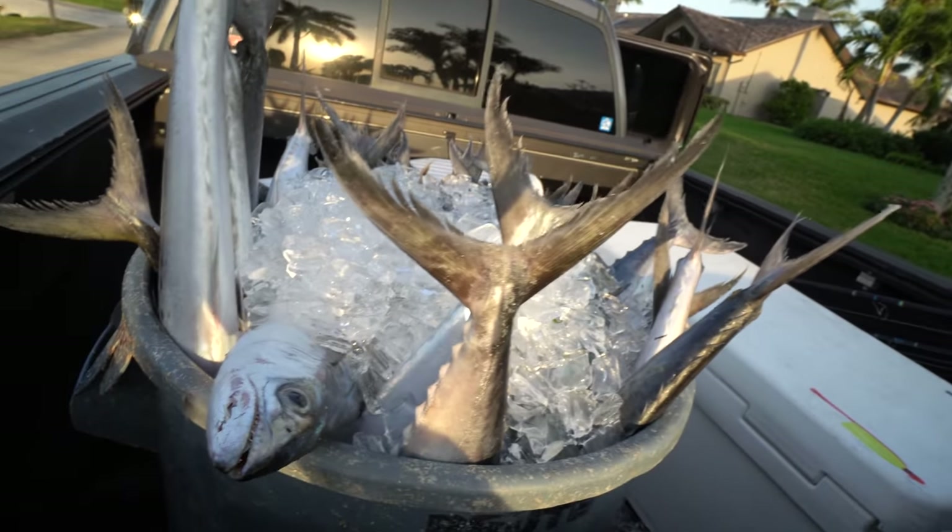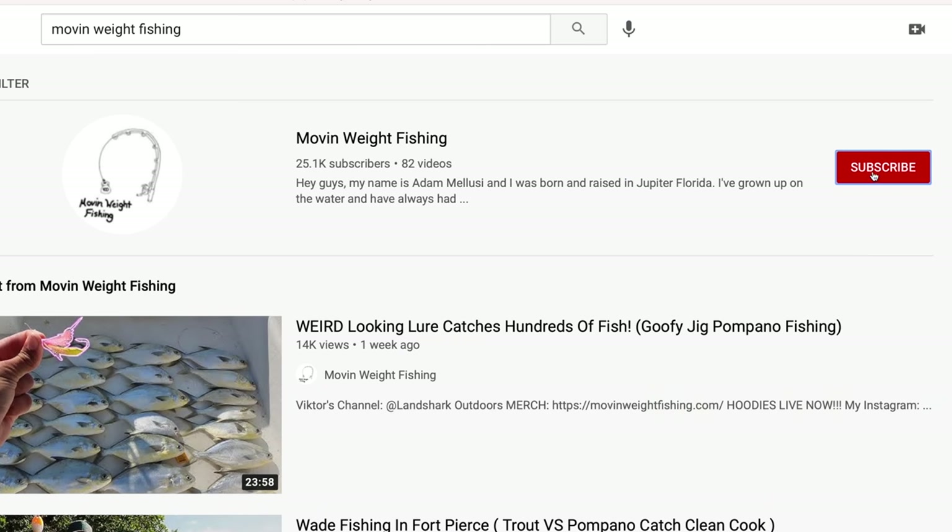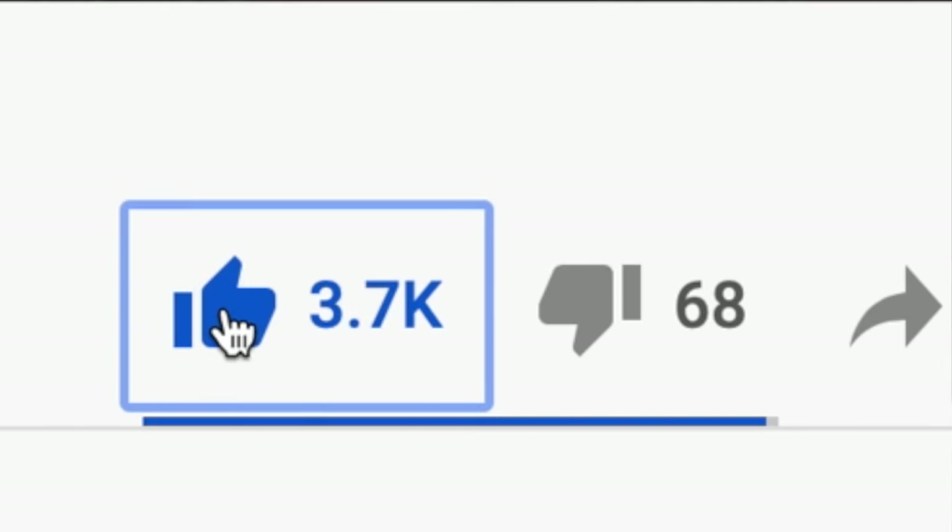We've got the fish separated by size — larges, mediums, and jumbos in separate coolers. We're about to head to the slab and sell these fish. You can find Adam's channel, Moving Weight Fishing, linked below. Thank you guys so much for watching — if you liked this video, please like it. All the products I talked about, the tube rig and everything, are linked below. Save 20% off all Mustad, Tough Line, and Dexter Outdoor products using code LANDSHARK. I'll catch you in the next one.